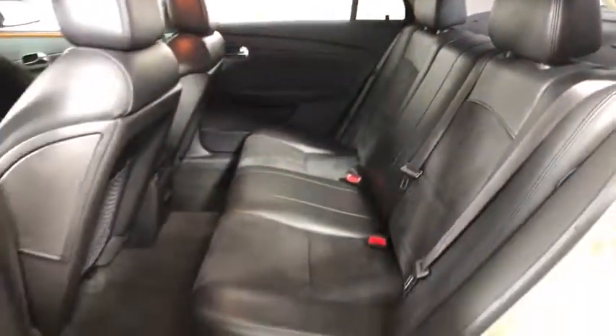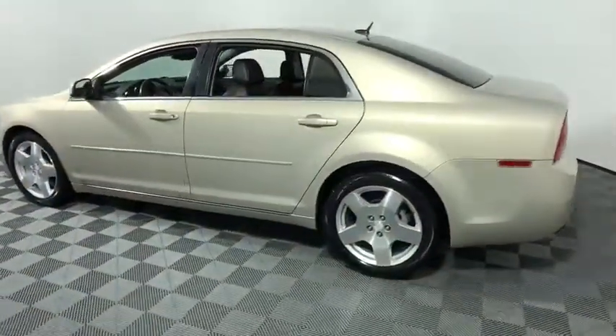AM-FM stereo with CD player and MP3/WMA capability, power windows, compass, rear window defroster, electronic stability control.